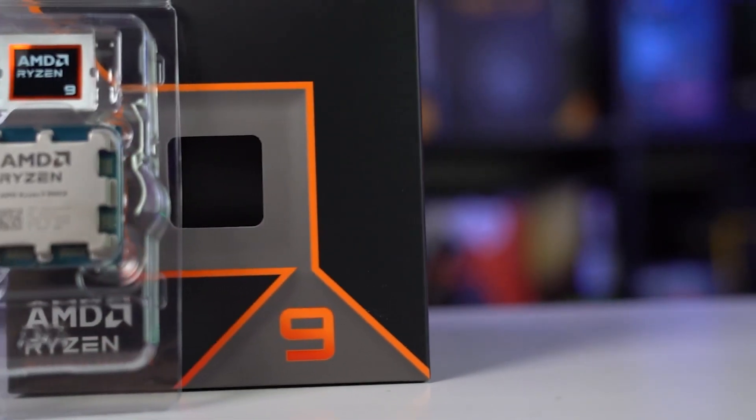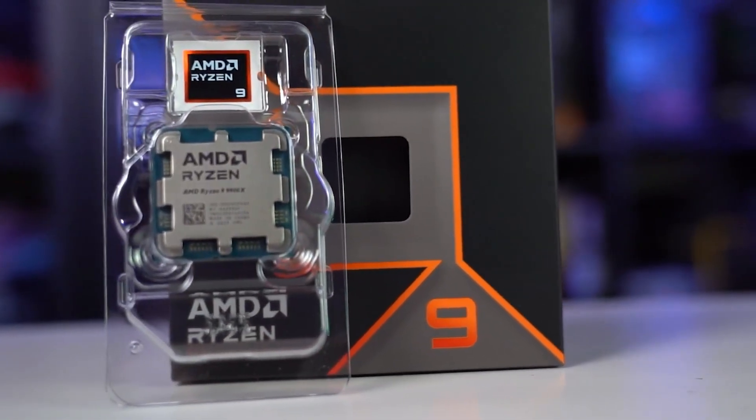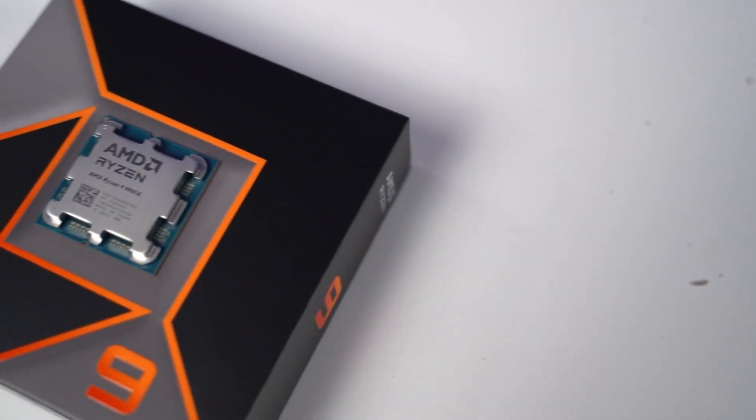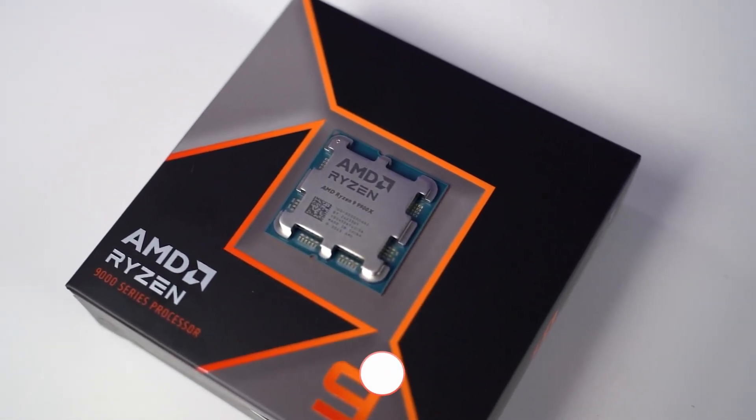Also, what if you want to carry out tasks other than gaming on your powerful workstation? The additional cores belonging to the 9900X are going to come in real handy there.